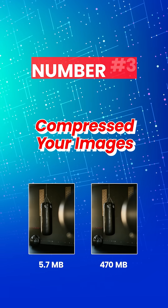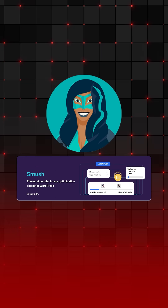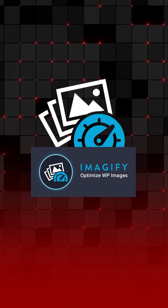3. Compress your images. Reducing file size without losing quality makes your website fast. Use plugins like WPSmoosh, ShortPixel, or Imageify for automatic optimization.